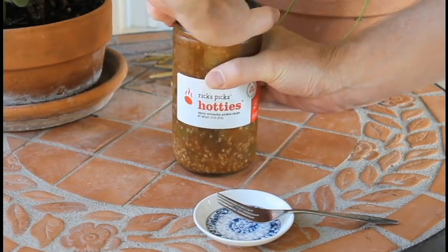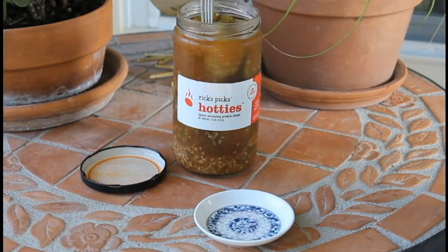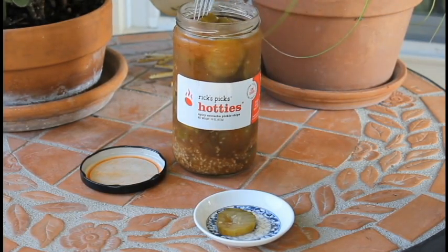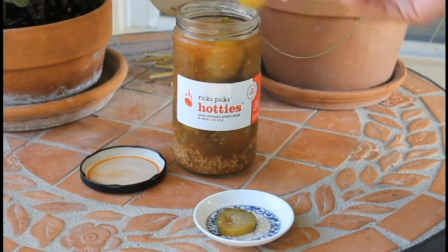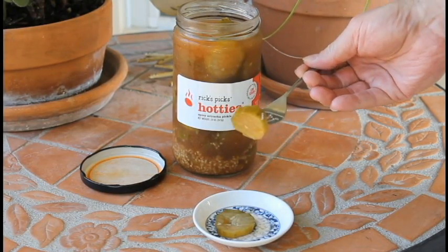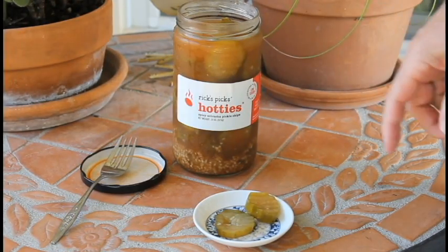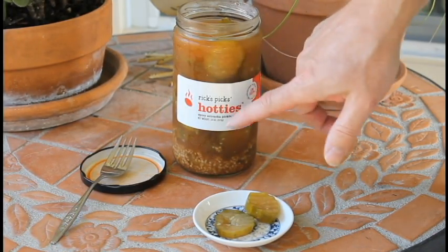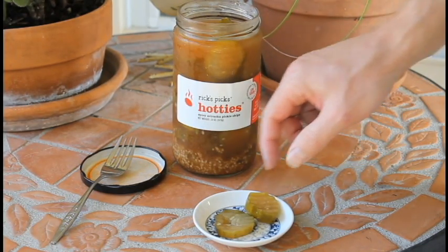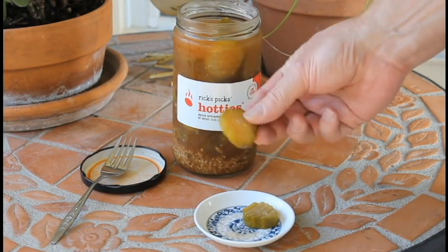Let's taste these. Got a good smell. Let's get a couple of these big boys out. Pretty thick cut — for a hamburger, that's a little too thick. But I was really intrigued by this because it had sriracha sauce and I absolutely love sriracha sauce. So let's give it a taste.